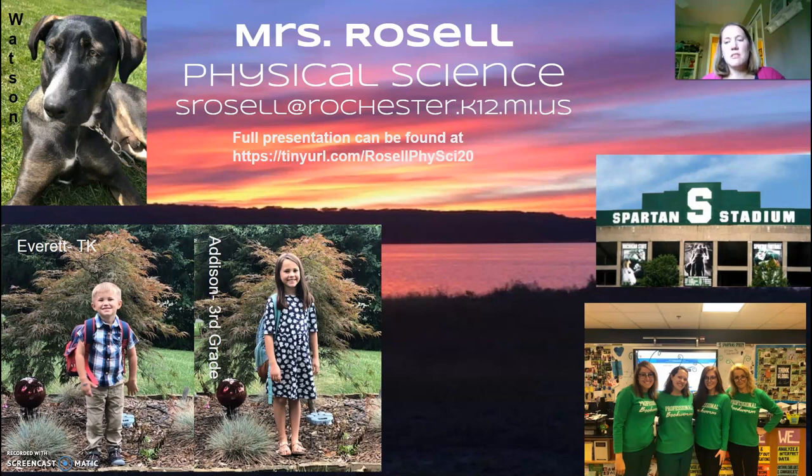A little bit about me. You see some pictures on here that'll tell you a little bit about myself. First, you see my dog Watson. We are definitely animal people here at the Roselle house. We have Watson, some fish, and our quarantine acquisition was a leopard gecko. Watson is a rescue that we adopted last year in May, and he was actually being fostered by one of our students. Then you also see my own two children, Everett and Addison. Everett started TK this year at Brewster, and he is happy to be a Brewster Bulldog. Addison is in third grade in Lake Orient Community Schools. I am a Spartan through and through — I'm really missing Spartan football, but I know we'll be back and able to enjoy some games hopefully next fall.